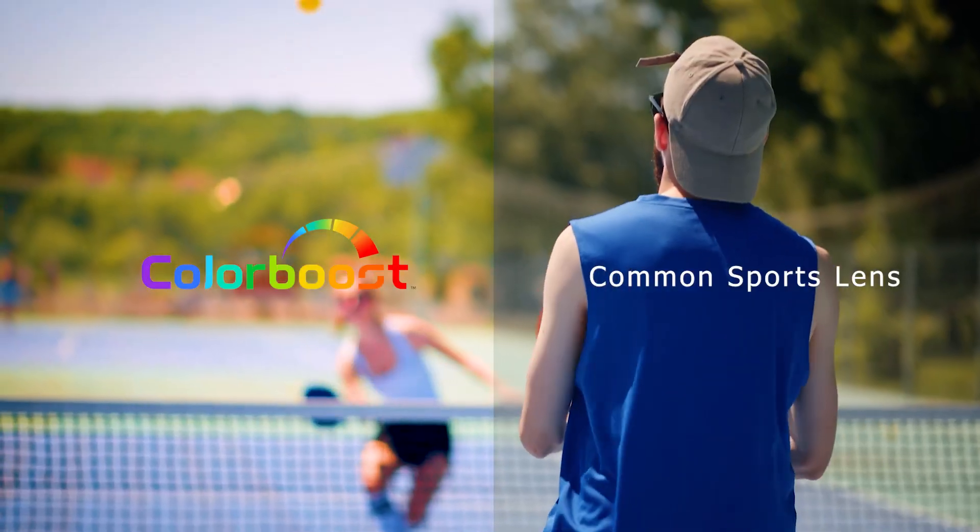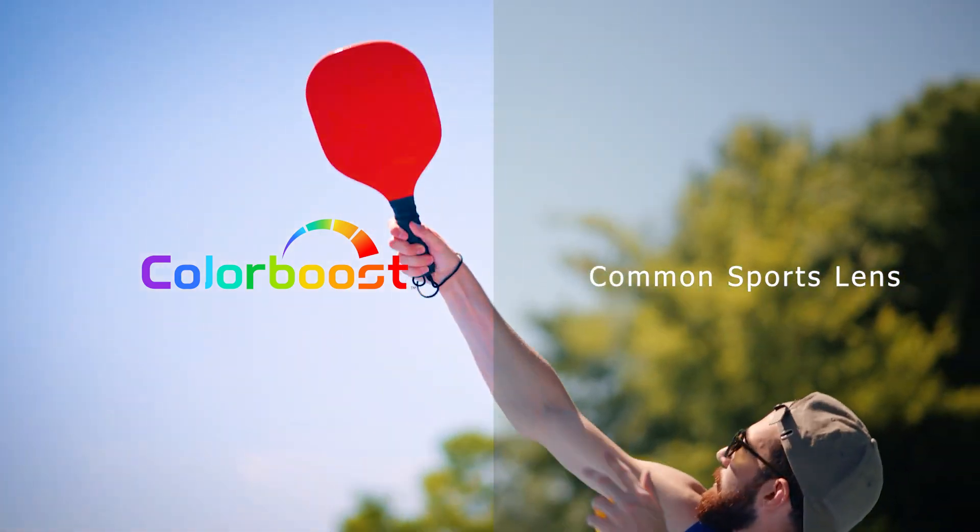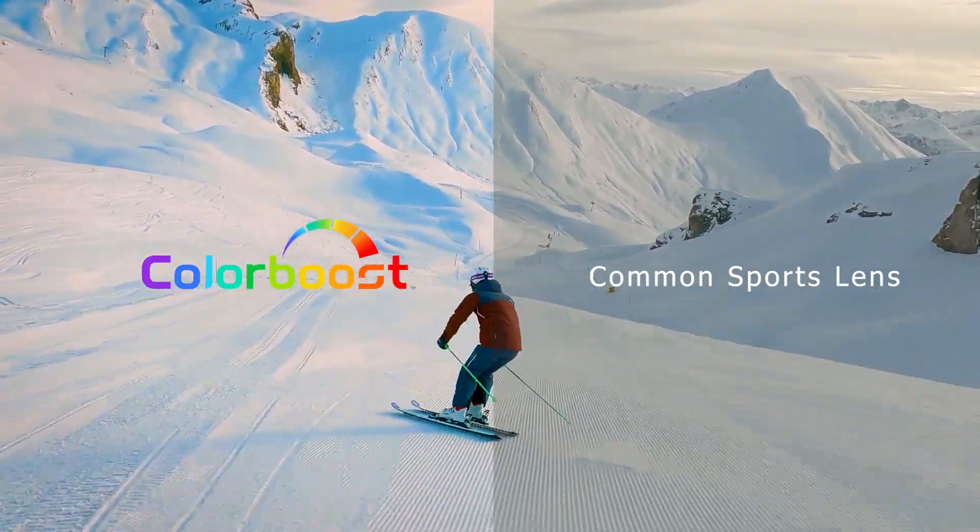The result? ColorBoost Lenses provide a high level of color vision previously unimaginable. ColorBoost. Experience color like never before.